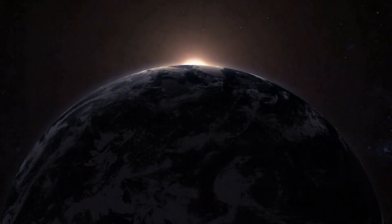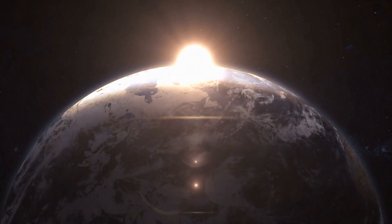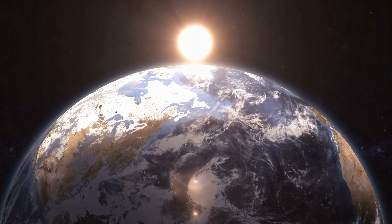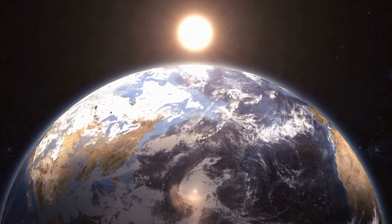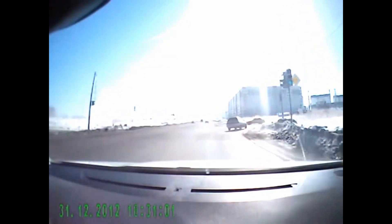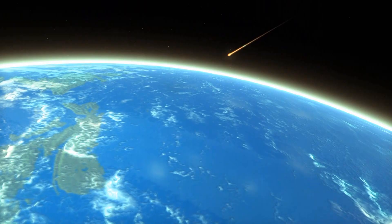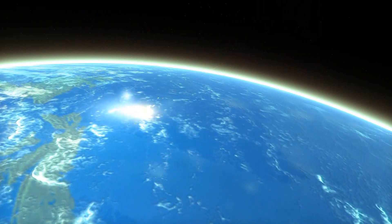Every day, meteorites strike the Earth, but many of them are too small to cause any damage. However, about 17 times per year, meteors do hit the ground, and bigger strikes happen anywhere between 5 to 10 times a year. But many of these go unnoticed because most impacts occur across the ocean.